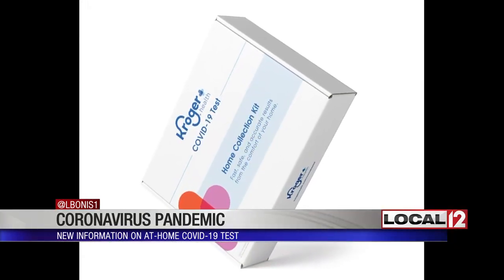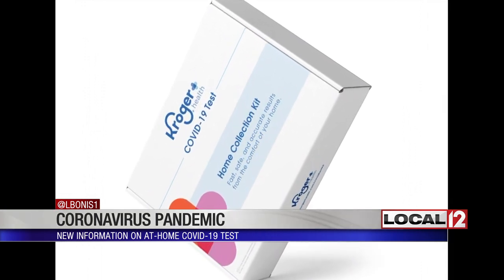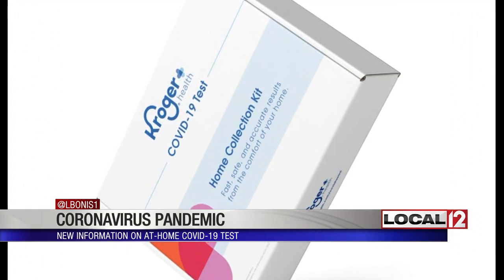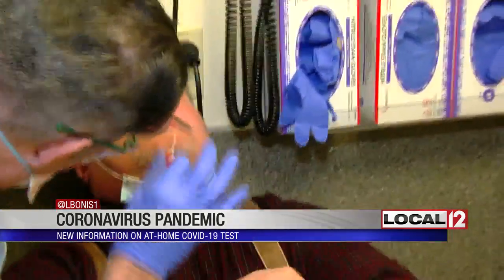Kroger's Jim Kirby told me they are working to make it available to those who don't have an employer through government agencies at no charge to you. In the meantime, while the test uses the same kind of swab you would get at a drive-thru testing site, two things make it unique.